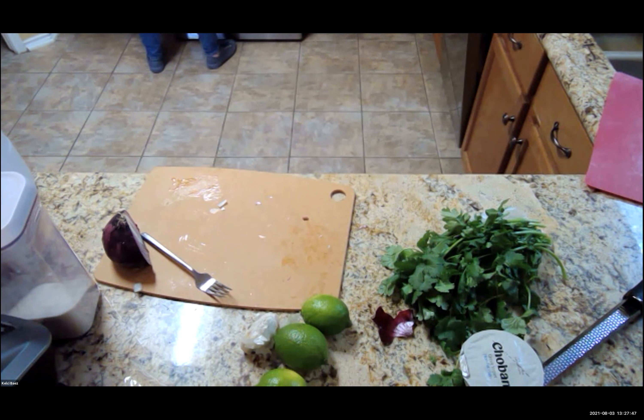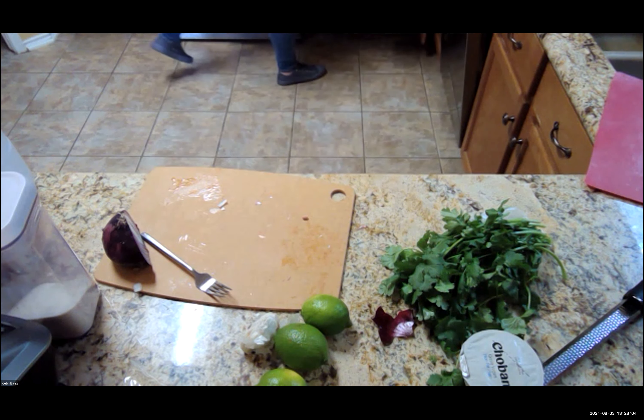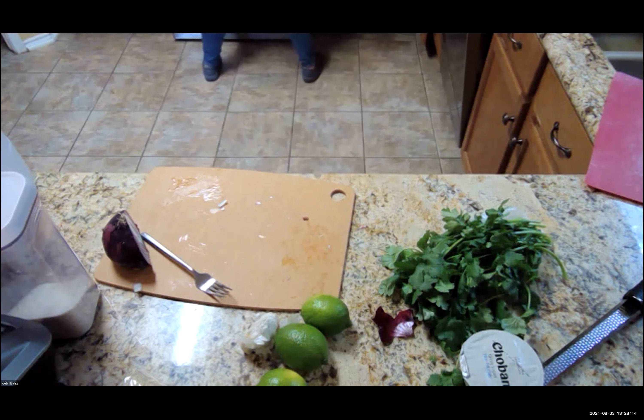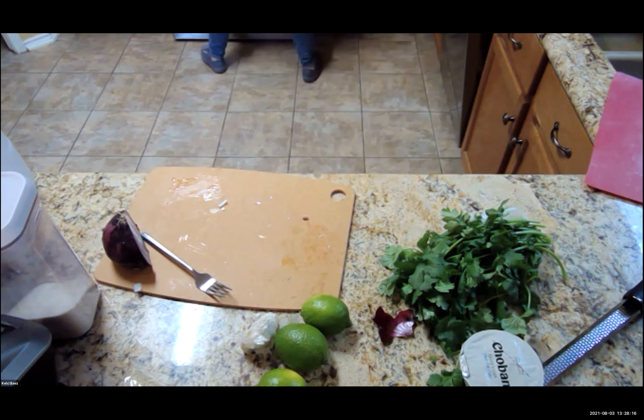We're going to mix these up, and then add a little bit of apple cider vinegar at the end. I'm going to put a lid on it just to help this cook a little bit more. I've got this cooking on about a medium to medium-high heat. My rice is looking great — I'm going to go ahead and turn that off.